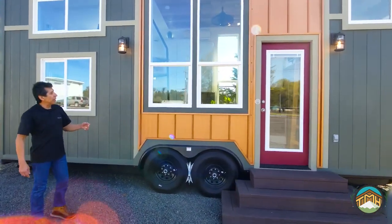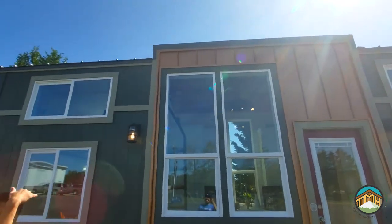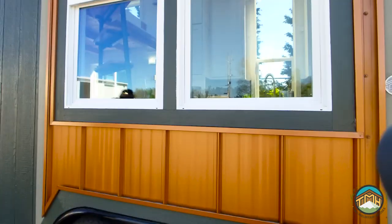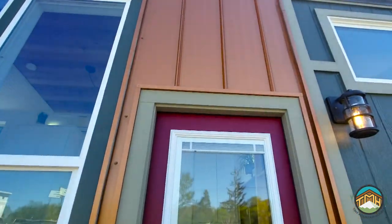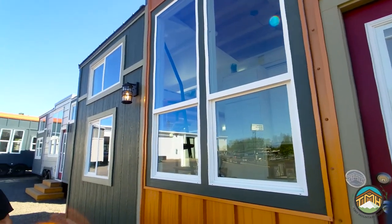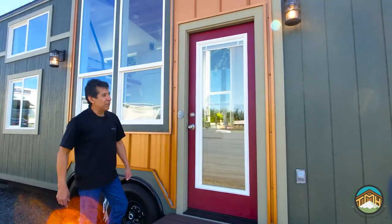I want to point out a couple of things on this particular build. Of course, our signature 80-inch tall windows. We added the shed roof accent to this particular build, which basically takes a portion of the roof line and turns it into a single slope — it's a 1-in-12 roof pitch. We've done a really cool copper accent in that area. We've done these cool porch lights in this particular build, and the front door is a single-light French door with built-in blinds, painted a maroon color.